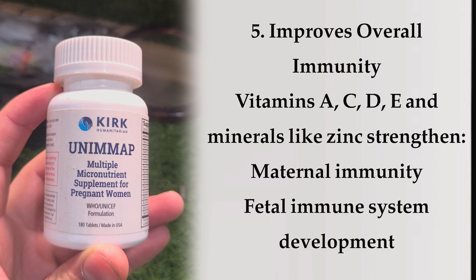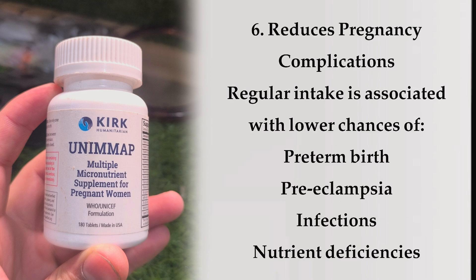Benefit 5: Improves overall immunity. Vitamins A, C, D, E, and minerals like zinc strengthen maternal immunity and support fetal immune system development. Benefit 6: Reduces pregnancy complications. Regular intake is associated with lower chances of preterm birth, preeclampsia, infections, and nutrient deficiencies.